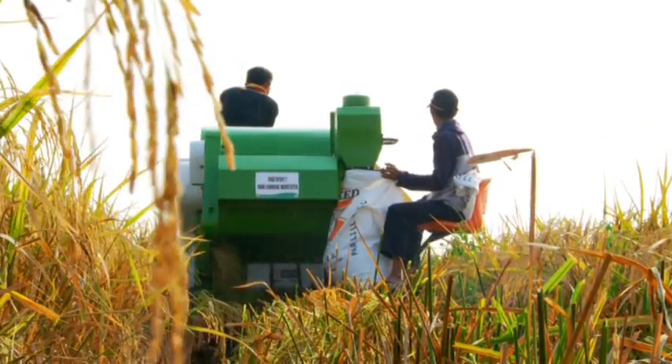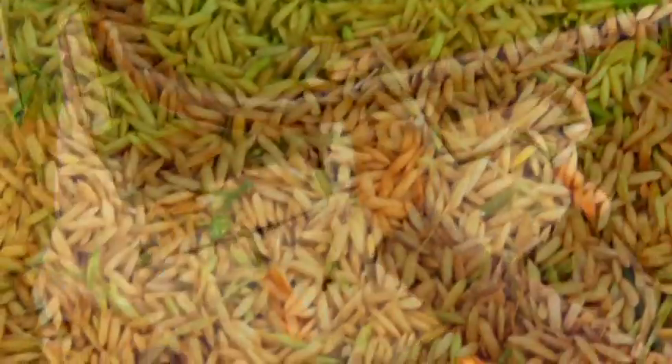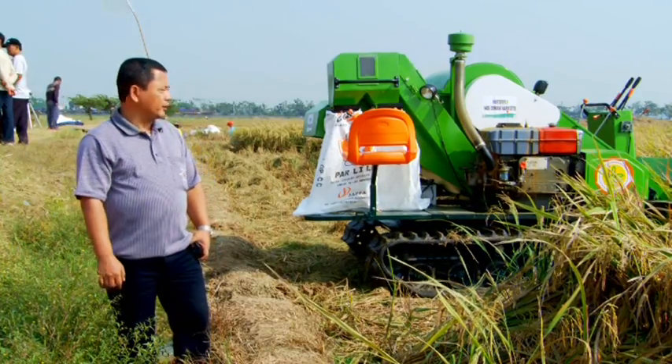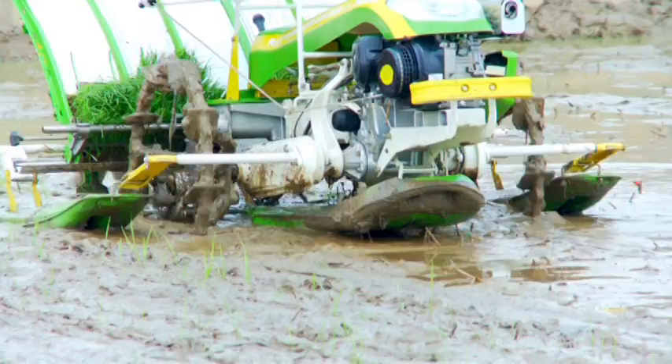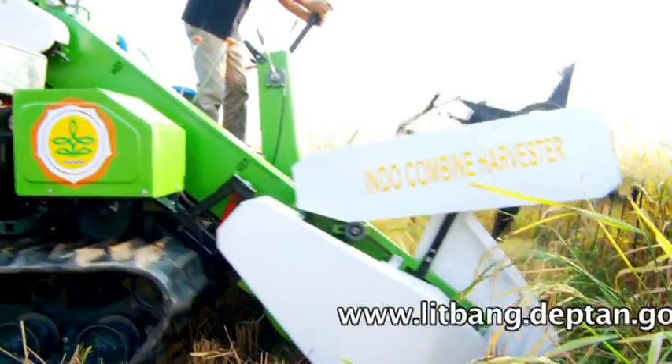Yang kedua, susut panen yang dihasilkan oleh mesin Combined Harvester ini adalah kurang lebih 1%. Keunggulan yang lain bahwa kapasitas kerja dari Indo Combined Harvester ini adalah sekitar 4-6 jam per hektare.